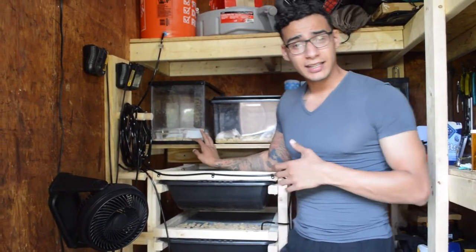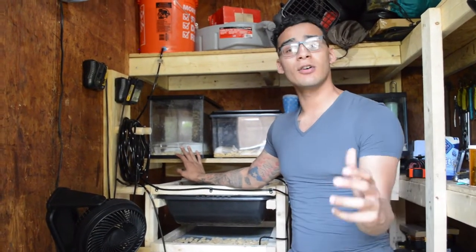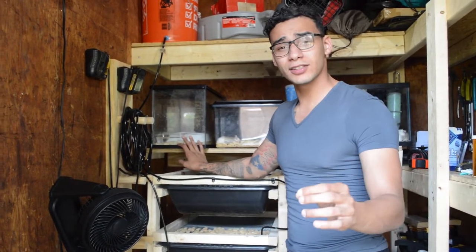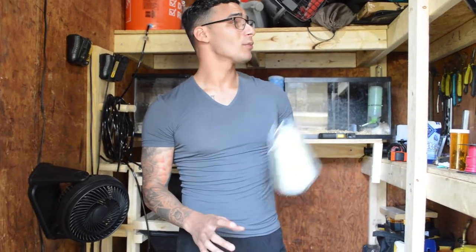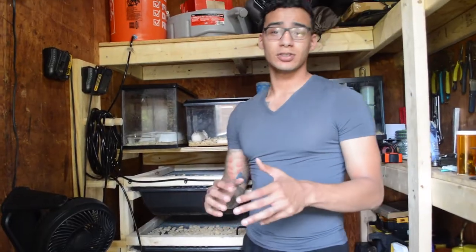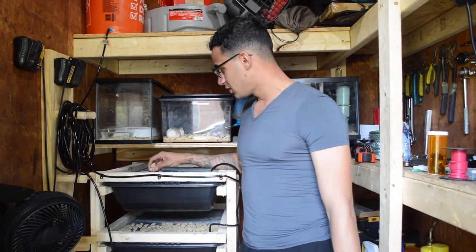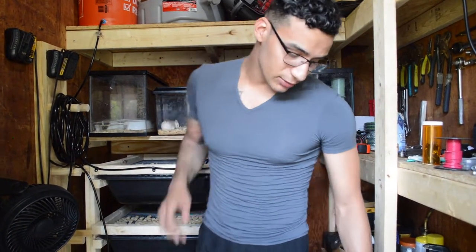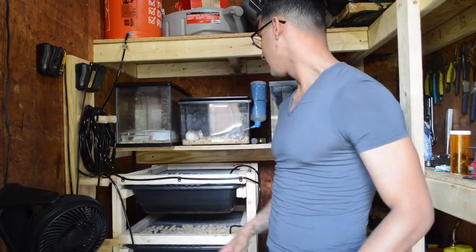No two rat breeding setups are the same — what works for somebody may not work for somebody else. I keep my ASFs in glass 10-gallon tanks. My ASFs love it in there and we've had a couple of litters already. I keep them in 10-gallon tanks because they are notorious for chewing out of everything — including plastic water bottles. ASFs are a lot different than regular rats: they're cleaner, they smell ten times less, and they produce a lot more babies. They also get the Missouri 6F diet but I substitute with a high-protein dog food — it's been great, they love it.